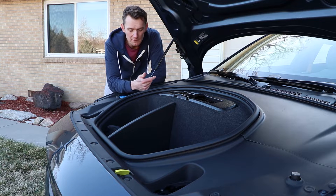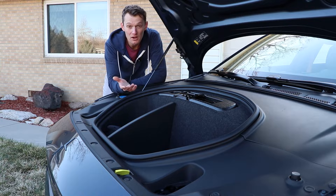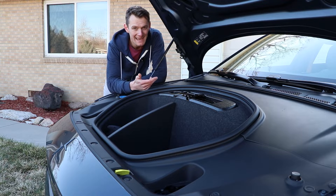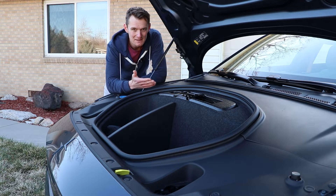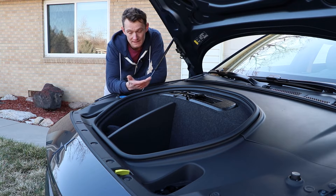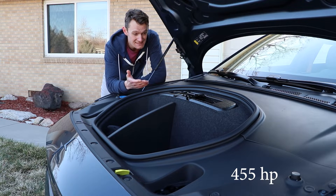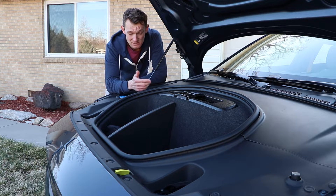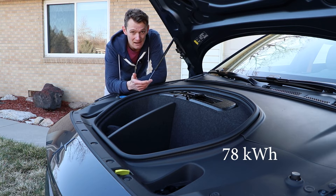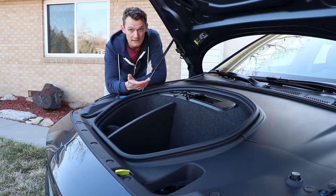This is usually the point where I pop the hood and talk about the engine. That's all gone, obviously, as we're looking at an electric vehicle with hidden motors. This has two motors — it's the performance model — that combine for about 455 horsepower. It also has a 78 kilowatt hour battery powering it, so suffice to say it is not slow.